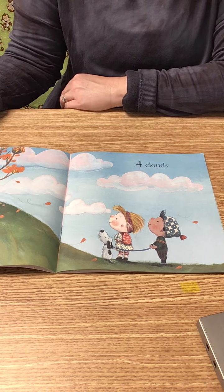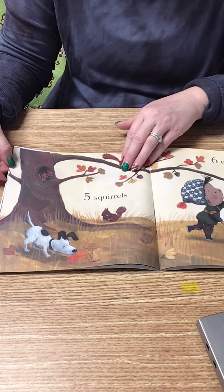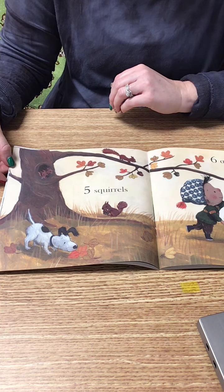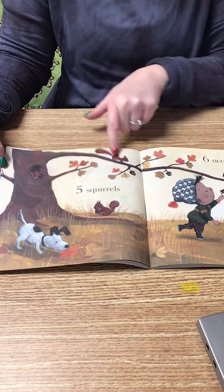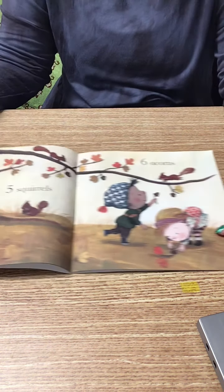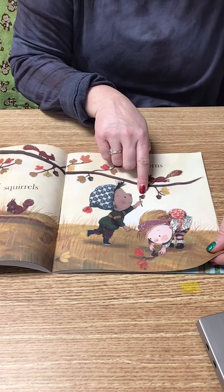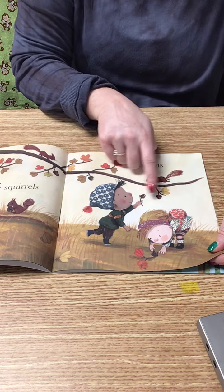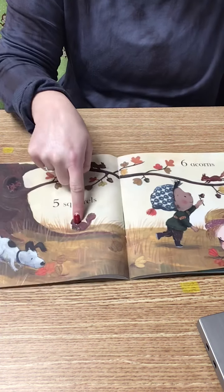Four clouds. Five squirrels — it's hard to see them all, but 1, 2, 3, 4, 5. Six acorns — those are the little acorns right there: 1, 2, 3, 4, 5, six.